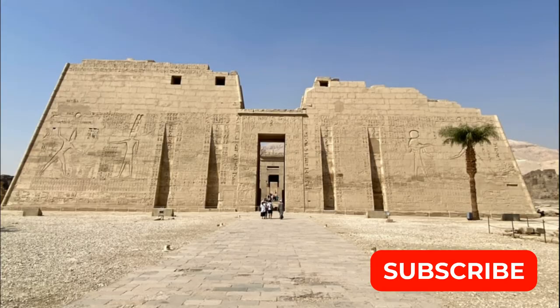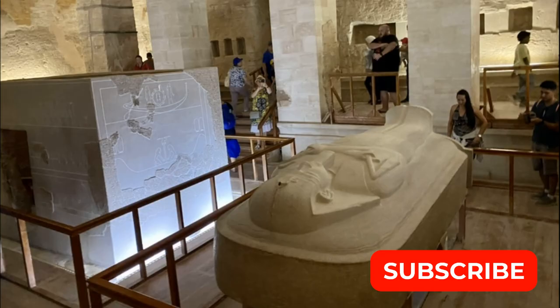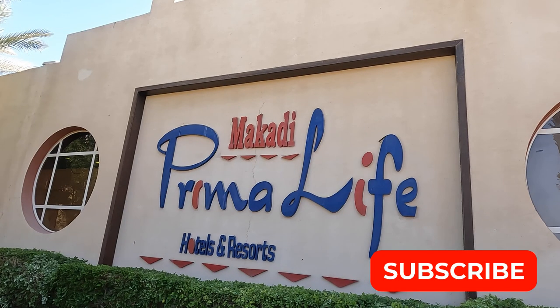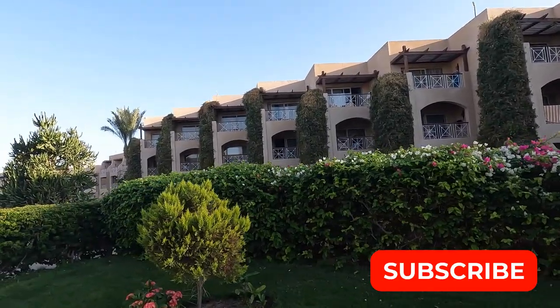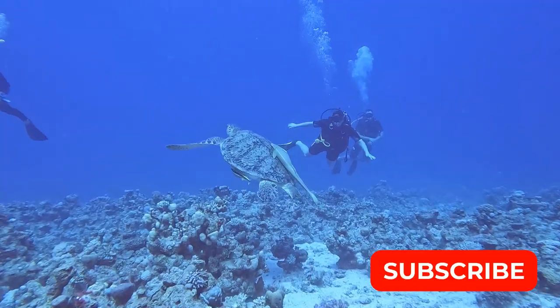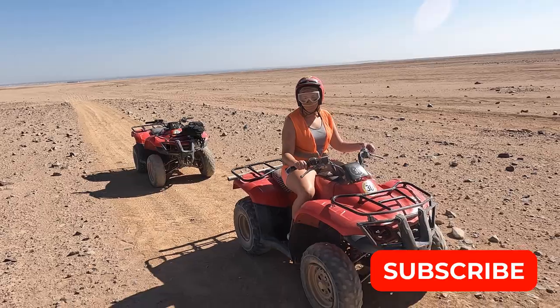I hope you enjoyed exploring some of the temples around Luxor and the Valley of the Kings. Join us for our next video as we take you to the Red Sea, give you a tour of our all-inclusive resort, and take you diving and ATVing.